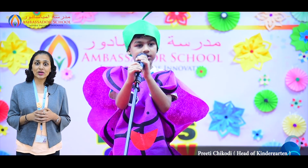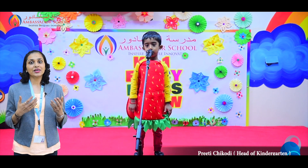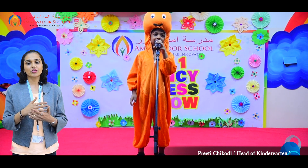Hello everyone, welcome to the kindergarten weekly updates. KGWN students participated in a fancy dress show this week. They came dressed as healthy and unhealthy food. We did see the creativity of parents and speaking skills of our students. They confidently went on stage and performed in front of the audience.